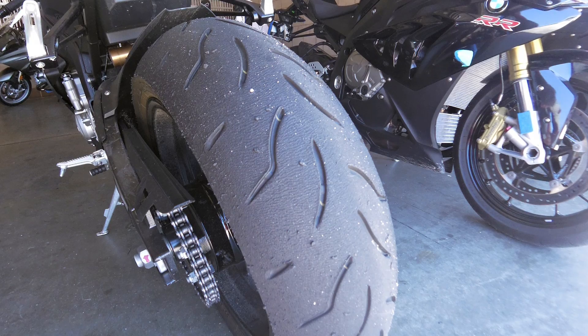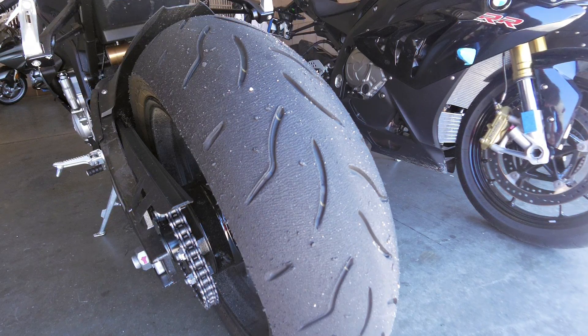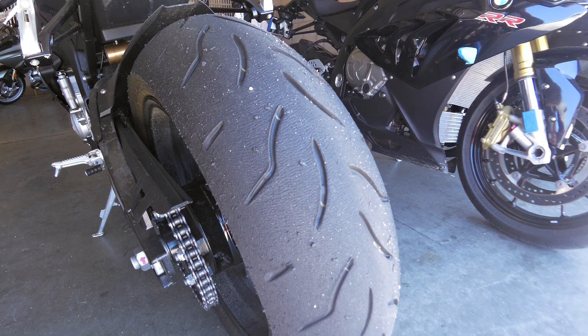A final thanks to BMW Motorcycles of Riverside for bravely loaning us their S1000RR and allowing us to destroy a new set of tires as well. Great day.